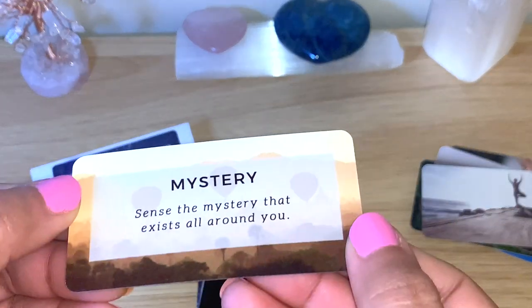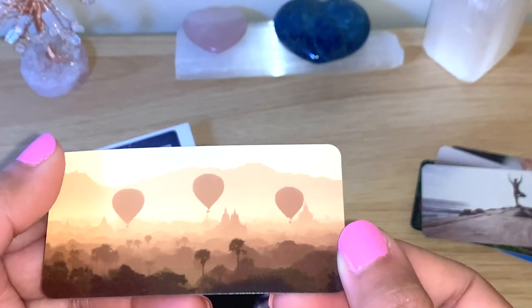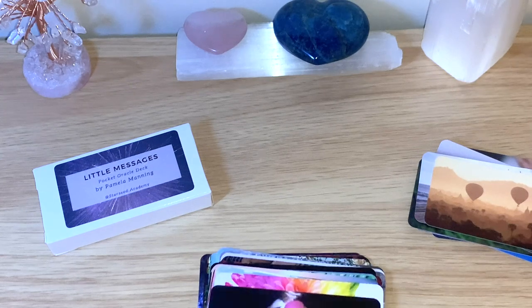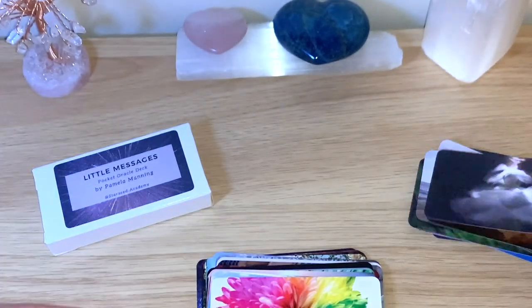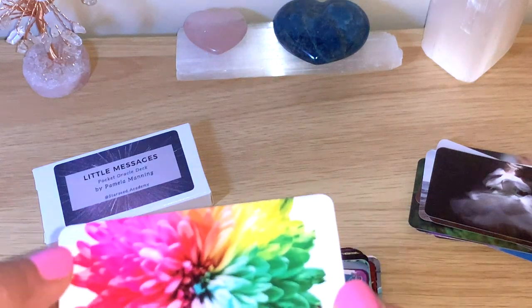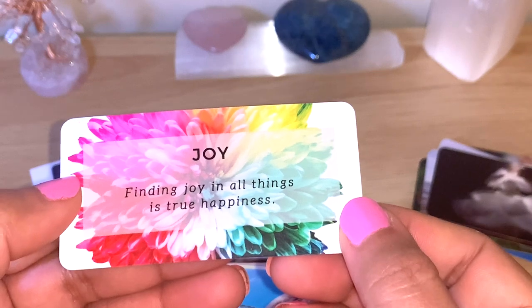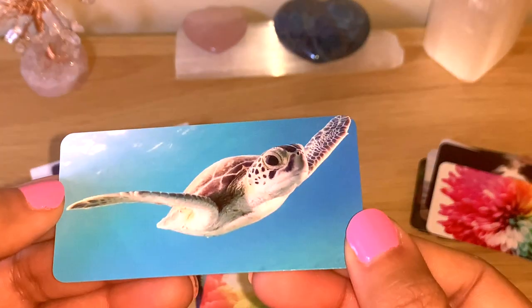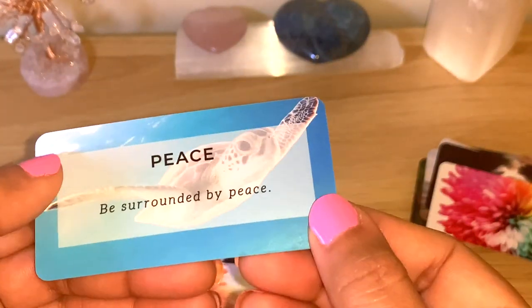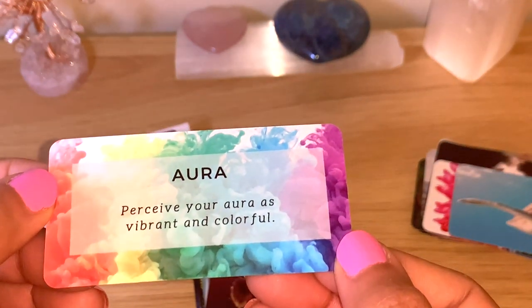You can shuffle this very easily because they're so small — it's very easy on your hands. Mystery. I can use these cards on my lives or adding on to the pick-a-card readings, message of the day. Look how beautiful the colors are. Movement. Joy — 'Finding joy in all things is true happiness.'